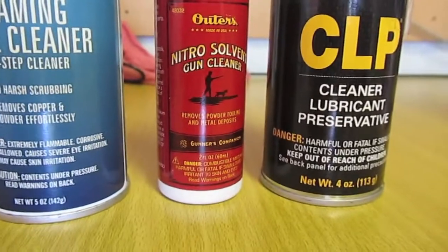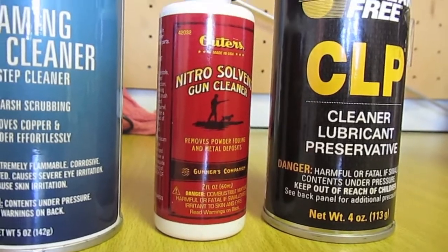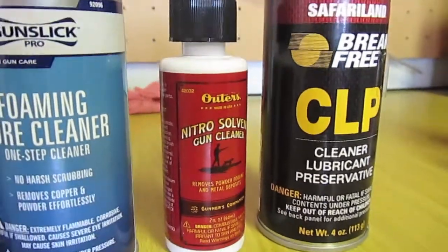The next one is Outer's Nitro Solvent. It's a decent solvent but I still feel Hoppe's No. 9 is the best.